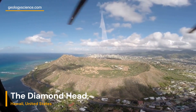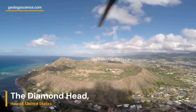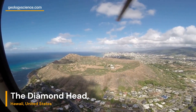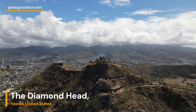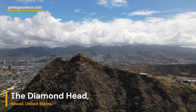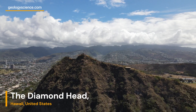The cone formed approximately 300,000 years ago during a volcanic eruption. Diamond Head is part of the larger Honolulu volcanic series, which includes other prominent volcanic features in the region. The cone was formed through a combination of explosive eruptions and subsequent ash deposits. These eruptions occurred when molten magma interacted with groundwater, resulting in violent steam-driven explosions.